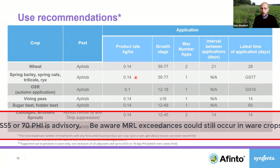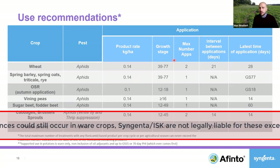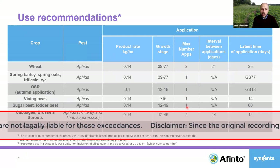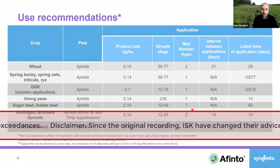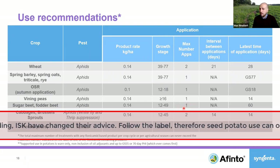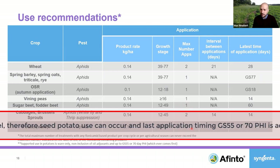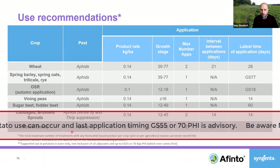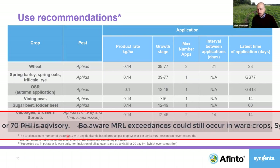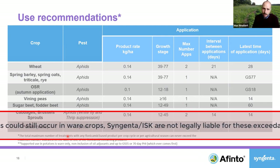The label comes with some stipulations. There are some things ISK wants us to align with Europe on. The maximum number of applications goes across labels — for potatoes or sugar beet, for instance, sugar beet can only have one application of Afinto or Topiki, not one of each, and the same for potatoes. You also know in potatoes we've got the 'ware only' stipulation. This stems from where ISK wants the European market to align on stipulations around Afinto.